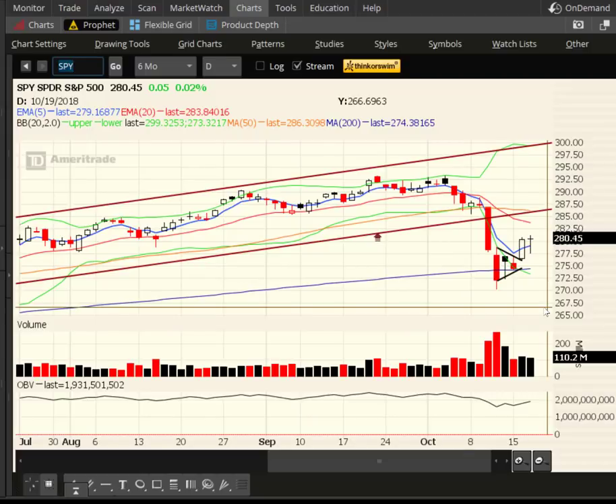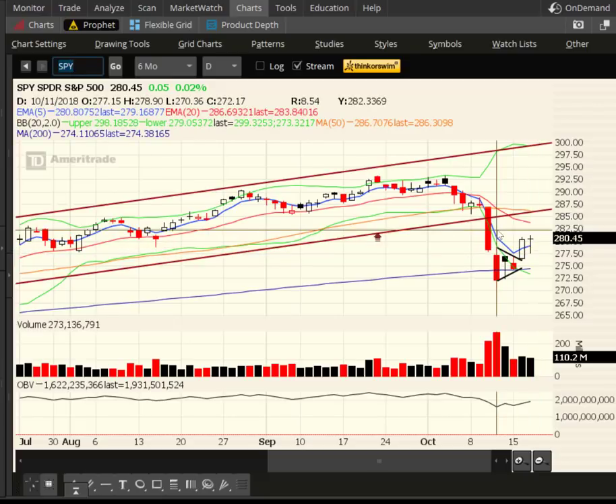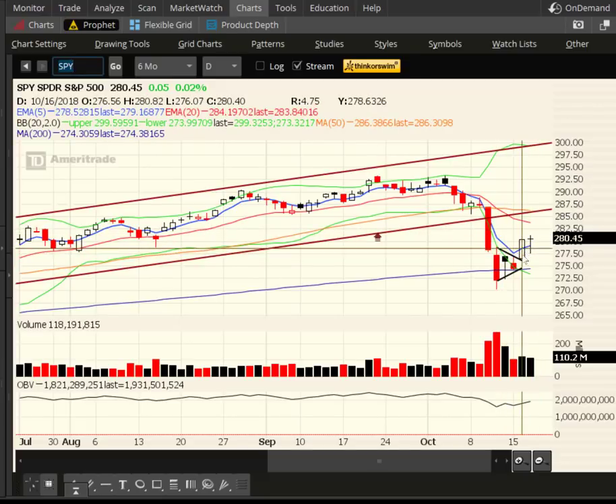Kicking off here with the SPY ETF. Finished unchanged on the day. We did dip down pretty good — we were down over 20 S&P points at one point — coming back up and finishing unchanged. The short-term direction is still bullish. Short-term meaning five days out, as this blue line is the five-day exponential moving average. If we're above it, it's bullish; below it, it's bearish.